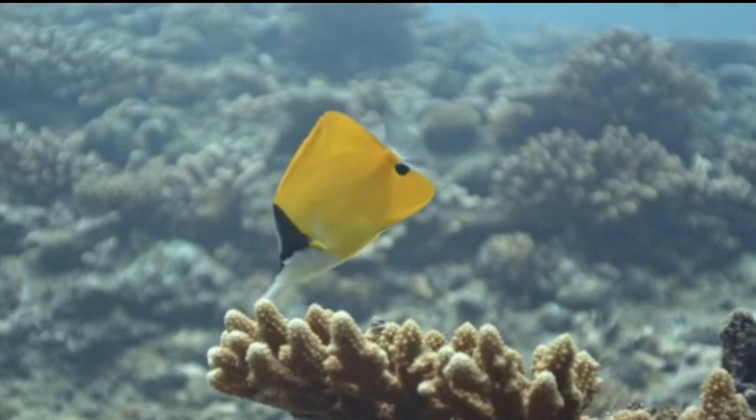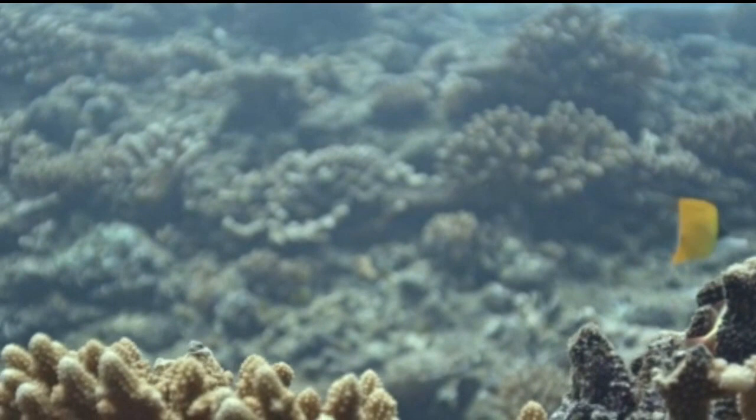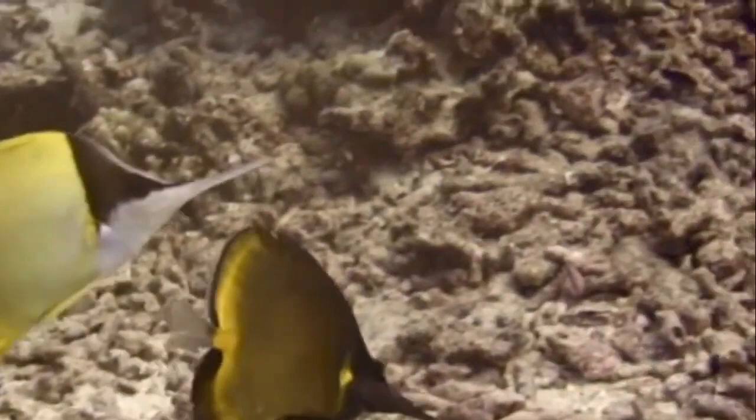It reaches a maximum length of up to 22 centimeters. The yellow long-nosed butterfly fish is an active species that tends to stay within a relatively small area. They are usually found in pairs swimming around in search of food.